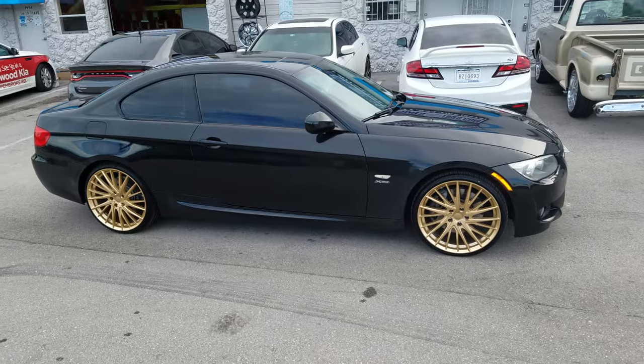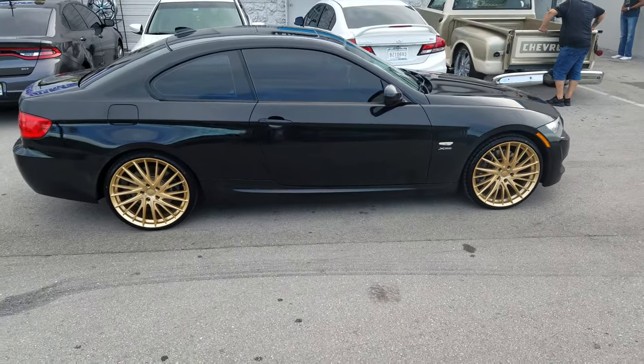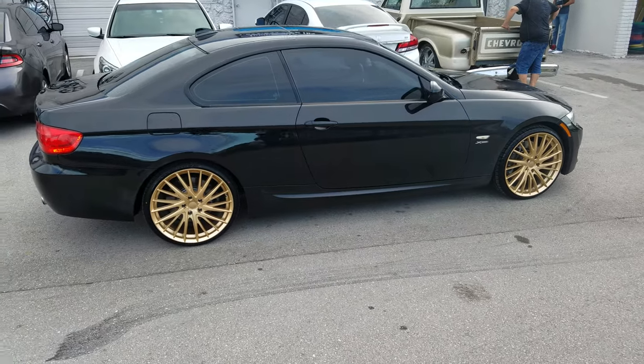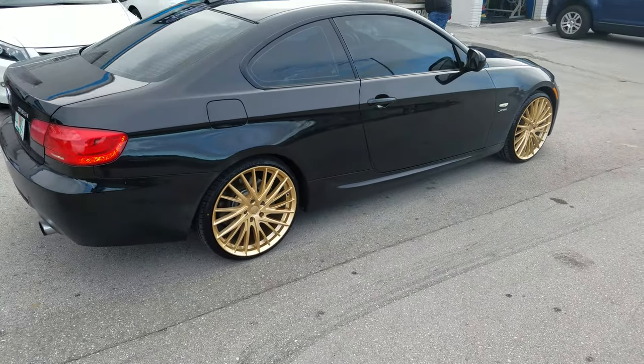Right now you're looking at 20x9 all the way around with a 235-30-20, with a little bit of stretch to it. It fits really nice, and once we put the lowering kit on here it's going to be really, really nice.